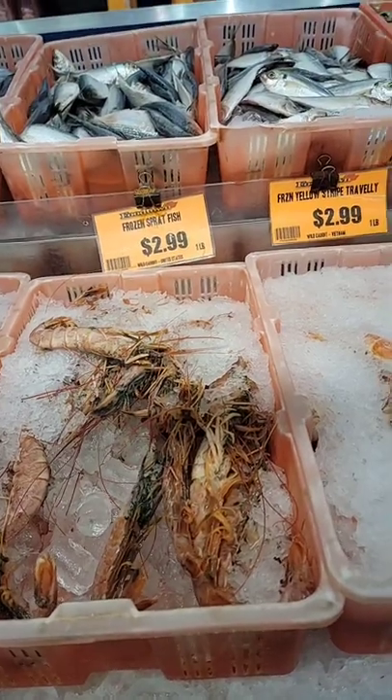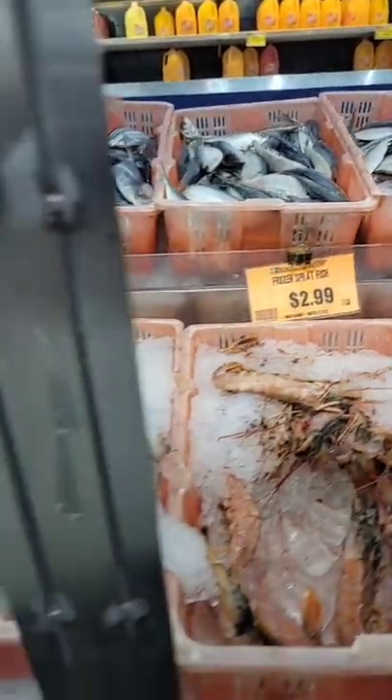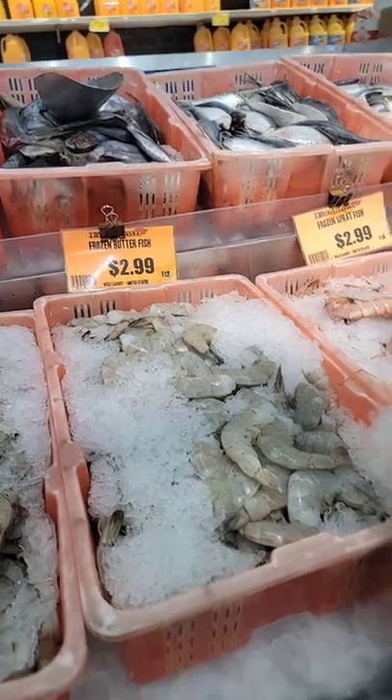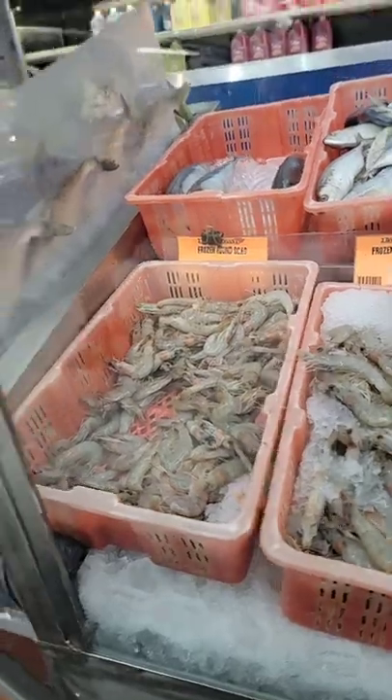These are frozen red shrimp. Spratt. There's some butterfish and more shrimp and more shrimp. Scad up there, more shrimp.